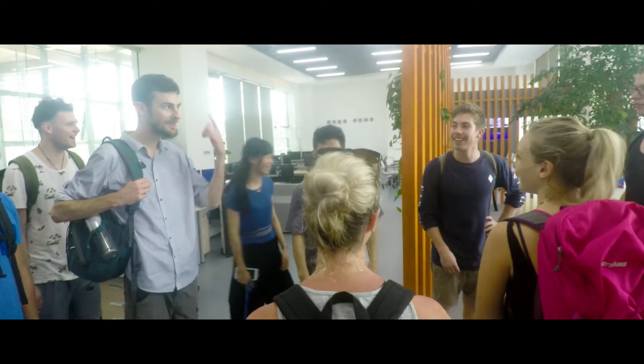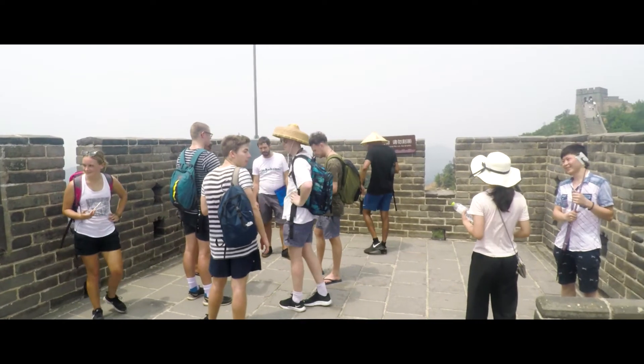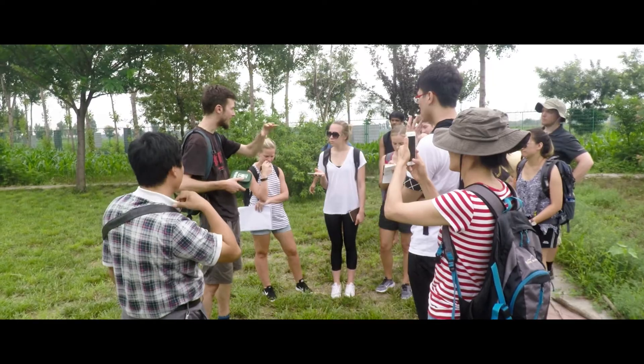Assessment involves both individual and group components. I get the students to do an individual research assessment before they come on the trip. After that, while they're there in China, we get them to form groups and start to select a particular challenge.